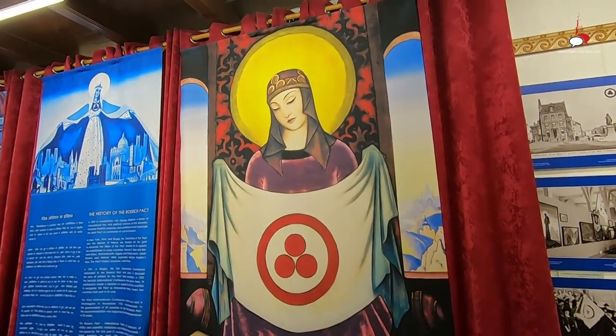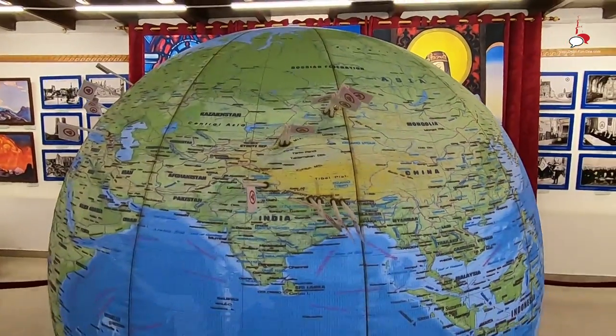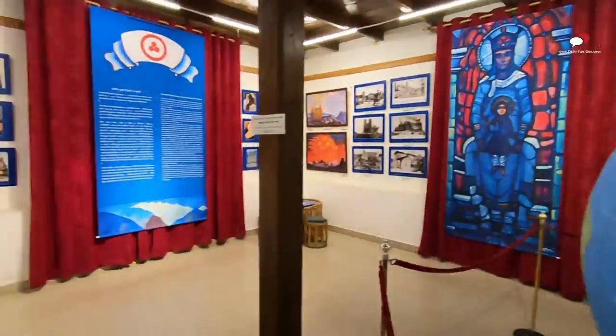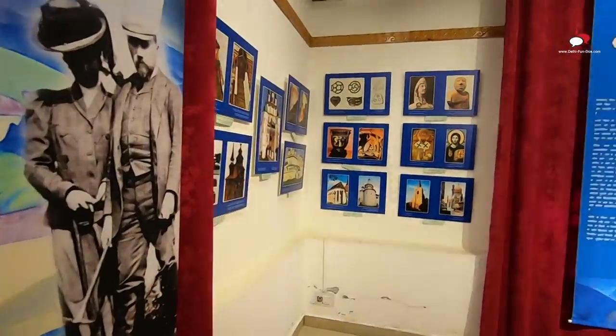Roerich lived in various places around the world until his death in Naggar, Himachal Pradesh, India. This is marked as flags on a rotating globe inside another room in the gallery. The walls of this gallery are full of his paintings that he made at different times in different locations throughout his life.